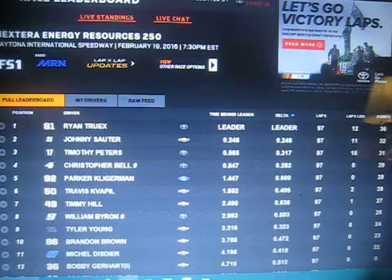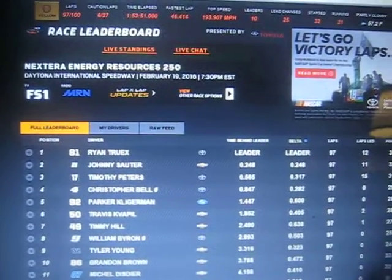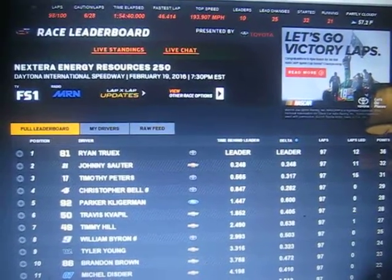Toyota Camry pace car, white in color. The amber lights are off. The pace car makes the left turn. Here they come, side by side — the American Ethanol green flag goes in the air.